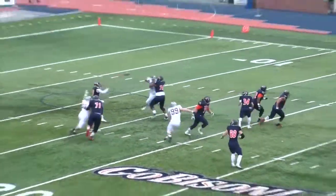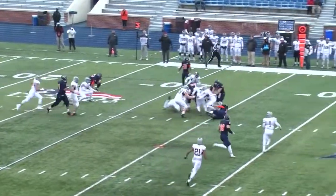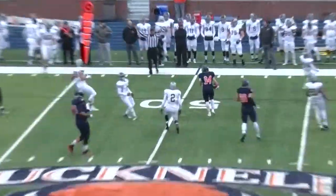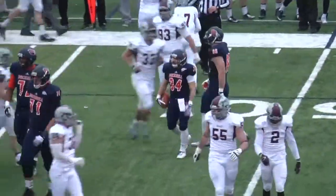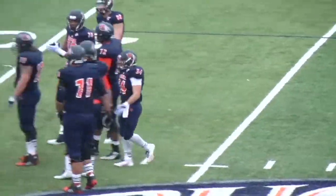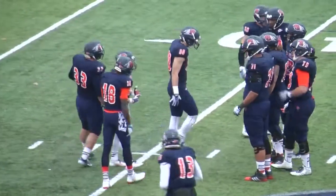Now it's third down at about 25. They will set up the screen to Delmaro. He'll grab it, come up to the 30, up to the 35, break it to the 40, break it for a first down. Oh my almighty — Delmaro was hit at the 30, broke three tackles and made it all the way to the Bucknell 48 on a third and 22. The Bison have a big first down.